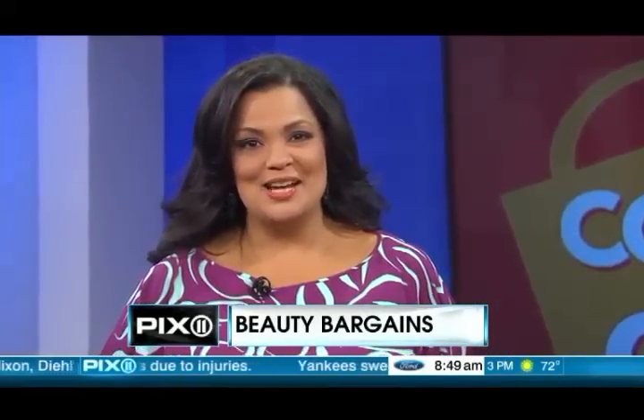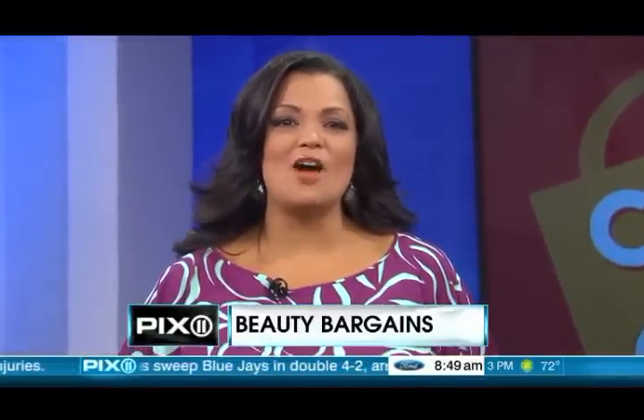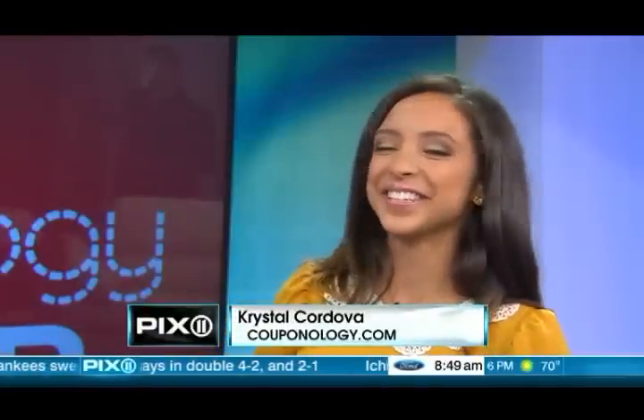Welcome to Couponology of the Corner, where the science of smart shopping will save you big time today. We've got bargains on all things beautiful, and here with the discounts is a beauty herself, Crystal Cordova of Couponology.